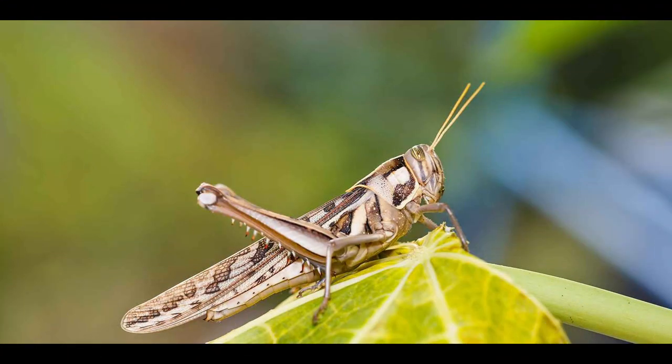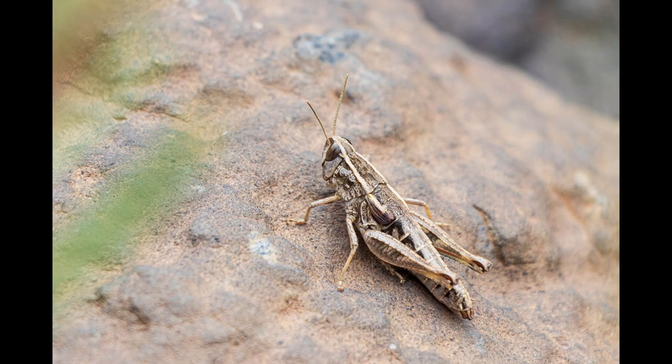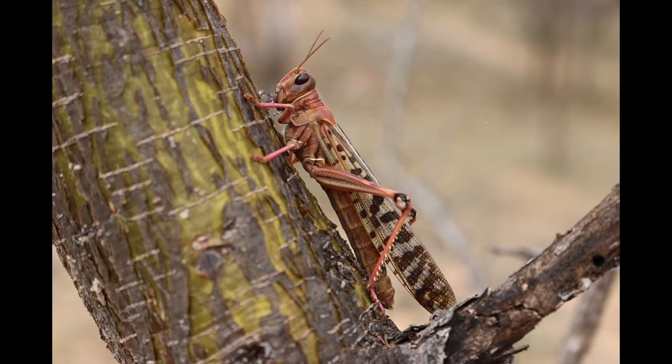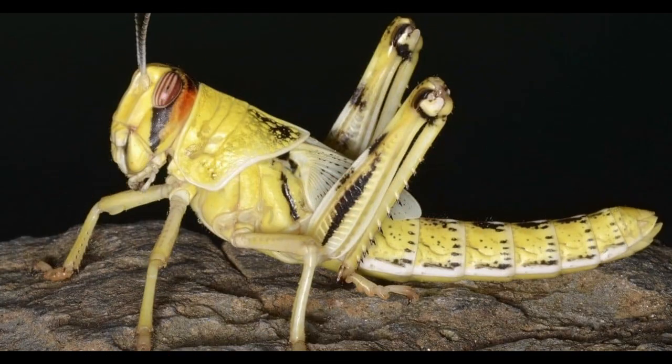The desert locust starts its life pretty boring and unexceptional. It's an average shorthorn grasshopper with five stages where it sheds its exoskeleton before becoming an adult. It leads a solitary and non-confrontational life, eating various types of vegetation — anything from the leaves of trees to bark. In this stage, they are sometimes described as lazy or sluggish.